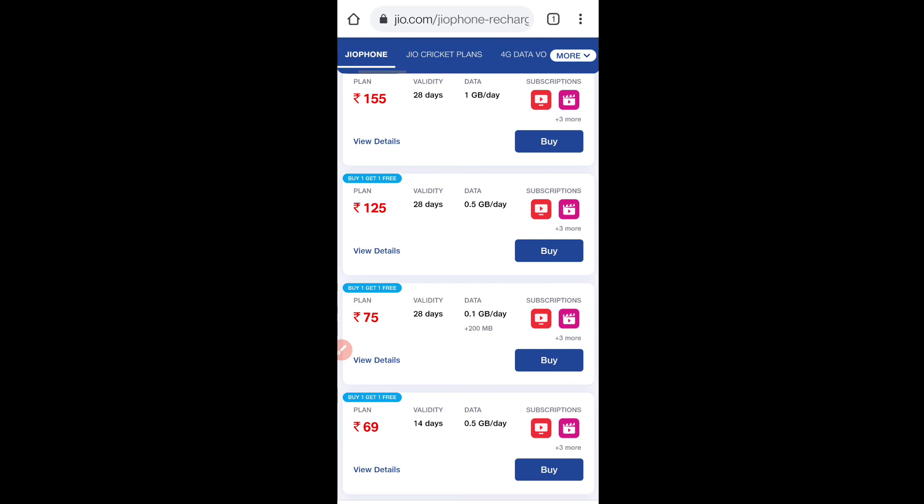You will need to activate it manually through the MyJio app. You can activate it and recharge from the MyJio app or from any website. Check out the buy one, get one free offer — you can see it on Jio.com or the Jio app.